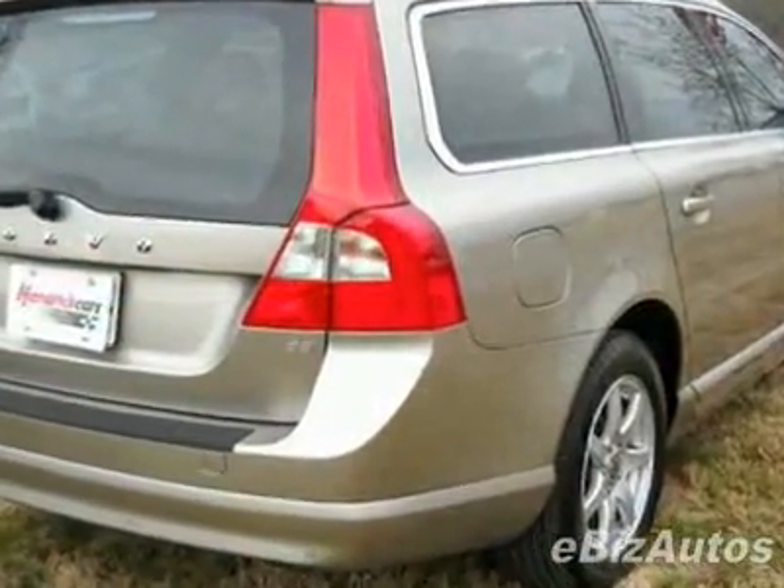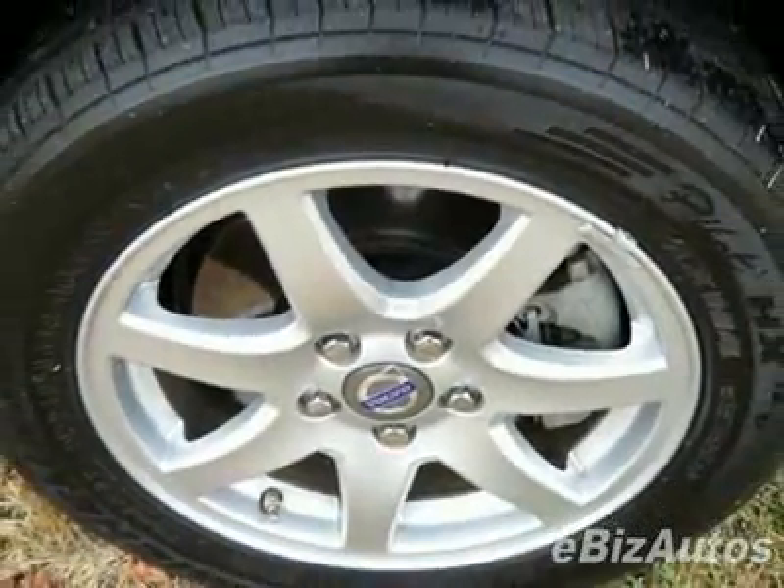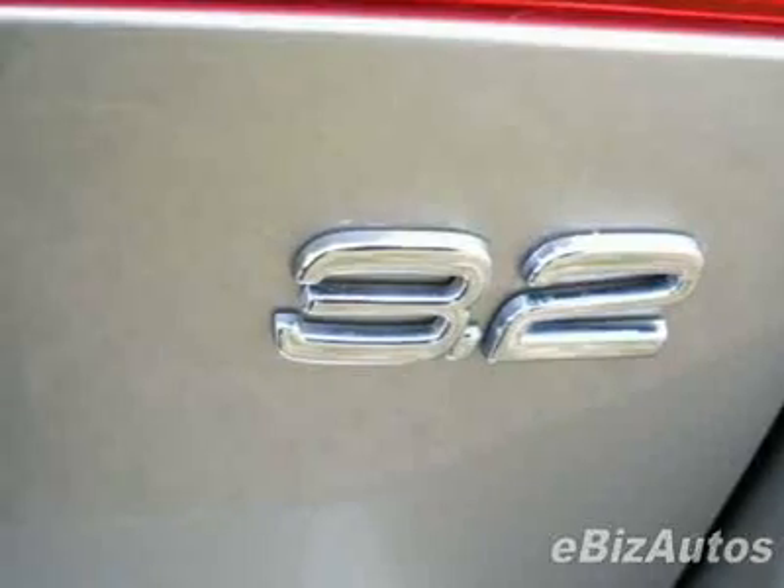This V70 boasts a 3.2 liter inline-six engine and has a six-speed automatic transmission. This vehicle comes equipped with power steering, AM-FM stereo, tinted windows, and fog lights.